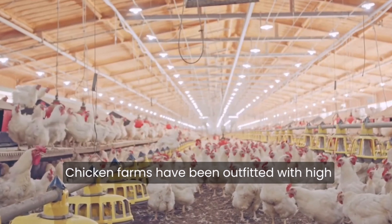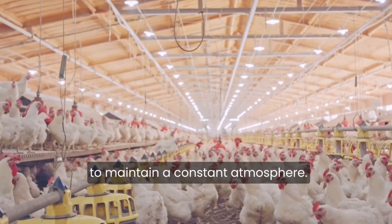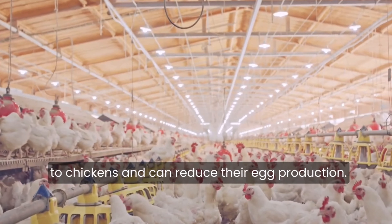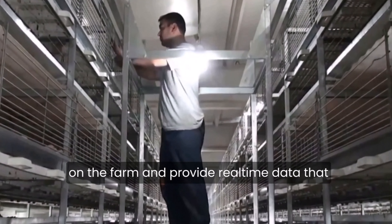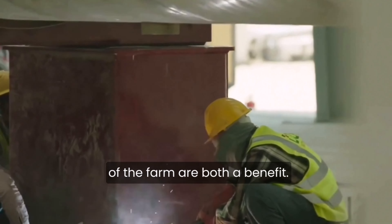Chicken farms have been outfitted with high-tech air filters and air quality monitors to maintain a constant atmosphere. Ammonia and carbon dioxide, for instance, are both toxic to chickens and can reduce their egg production. These smart monitors detect the current air quality on the farm and provide real-time data that may be used to schedule routine maintenance, benefiting both the atmosphere and the farm's output.